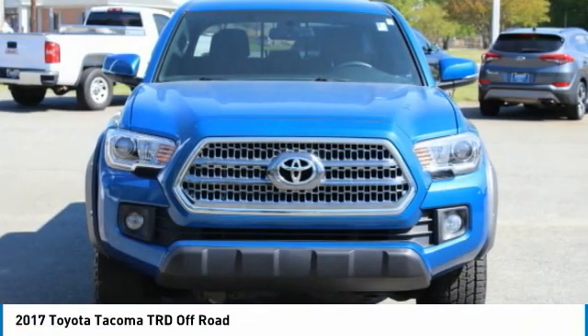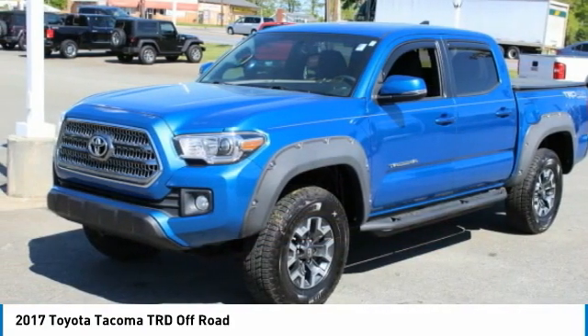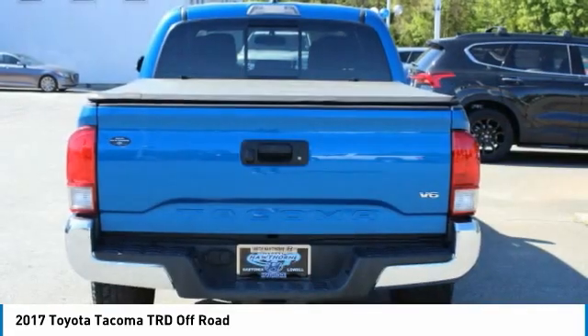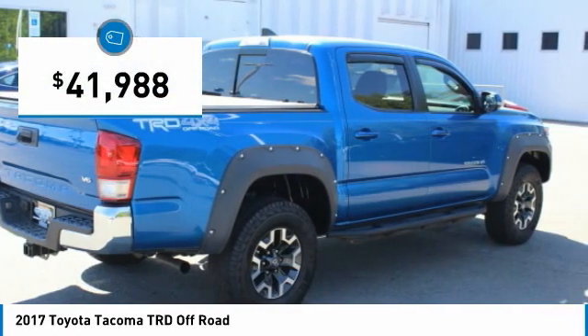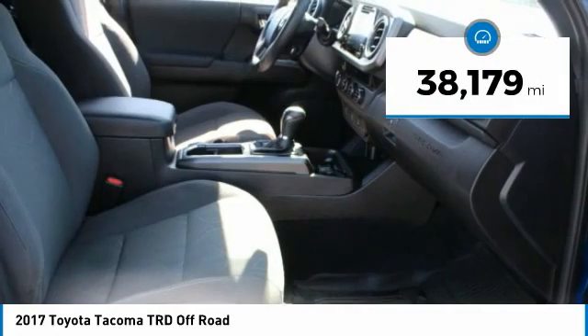Toyota Tacoma boasts a roomy interior, a powerful V6 option, and excellent off-road capability, and has been named the best-selling compact pickup by MotorIntelligence.com five years in a row. It is priced below $45,000 and has less than 40,000 miles.